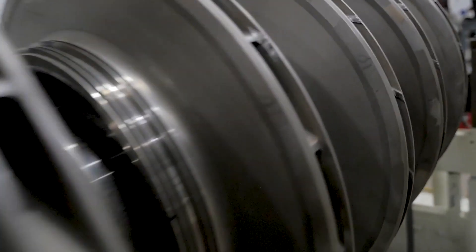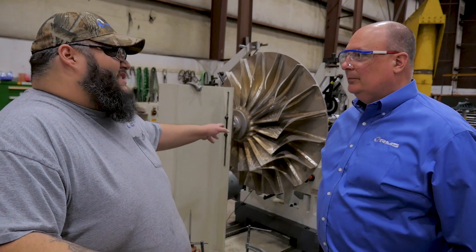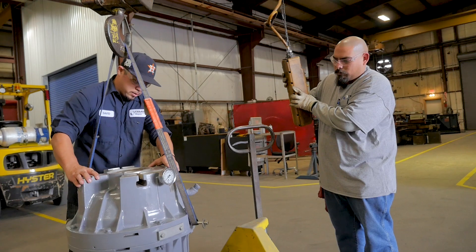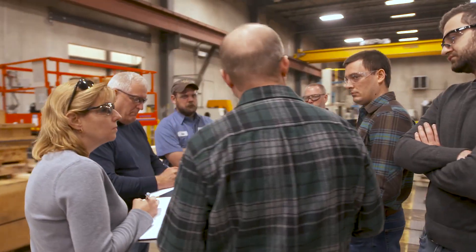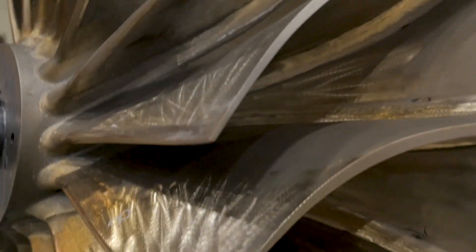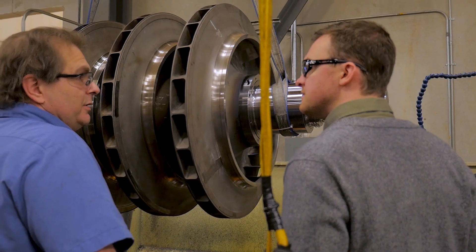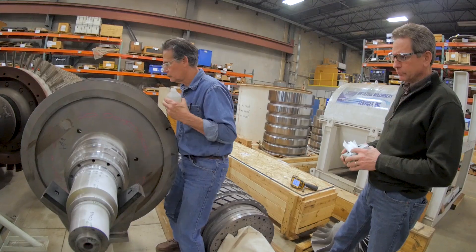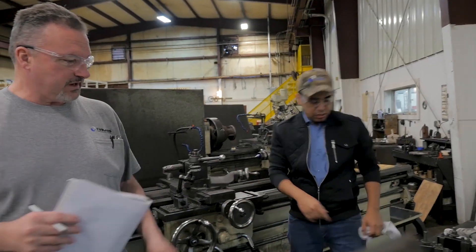The concentration of such knowledgeable people in such a nimble organization is quite unique in this industry. We are one big team. We are one big family. And our customers see that — they see our quality, and they keep coming back. People are passionate about rotating equipment here. If you walk the halls, they are committed to meeting the needs of our customers.